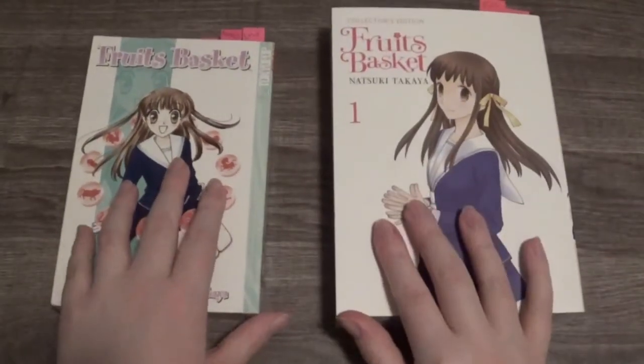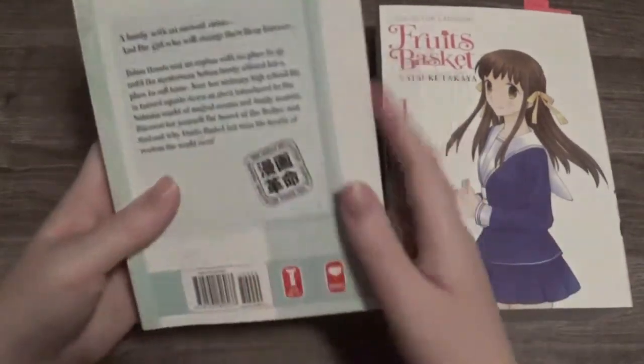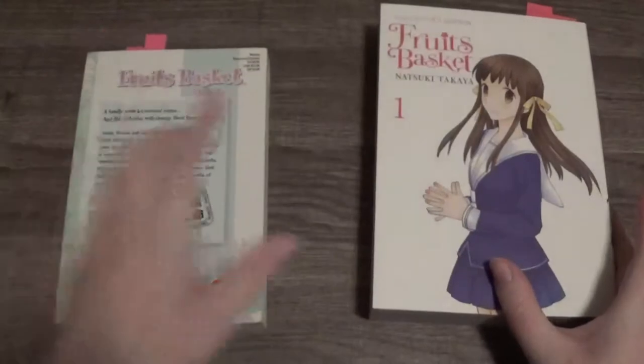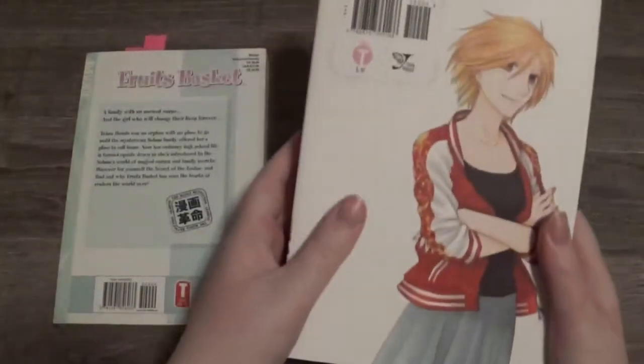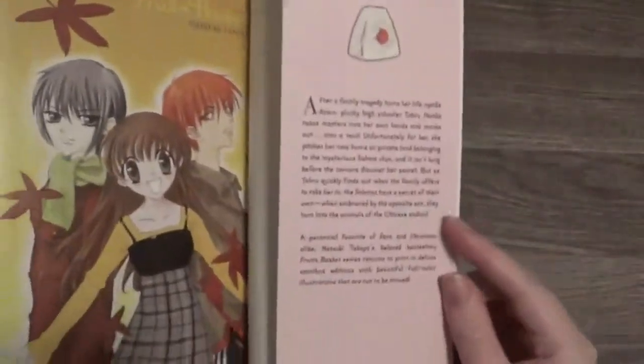This is a 2-in-1 volume, so you get volume 1 and 2, and this is a single. The description is on the back of this one, while this one has both pictures of Tohru and her mom, and the description of the book is on a full page.